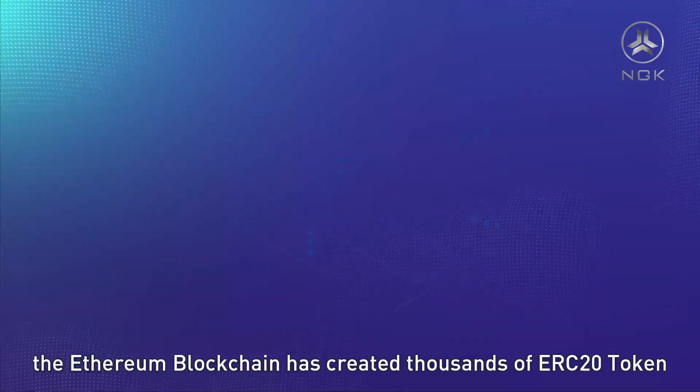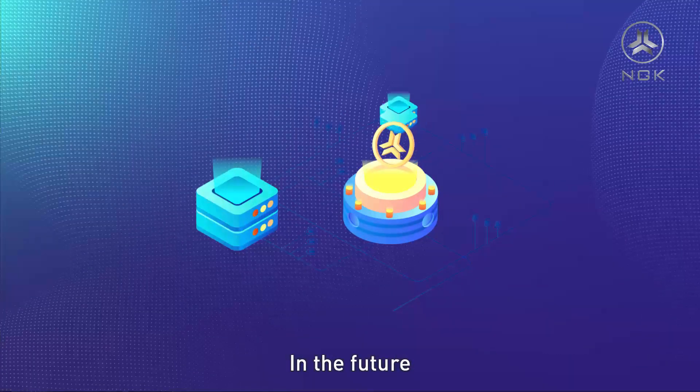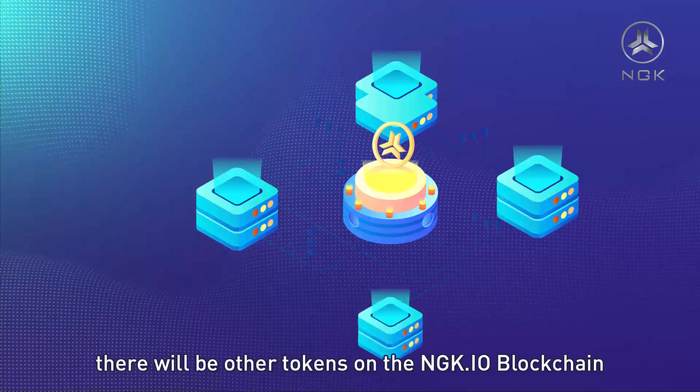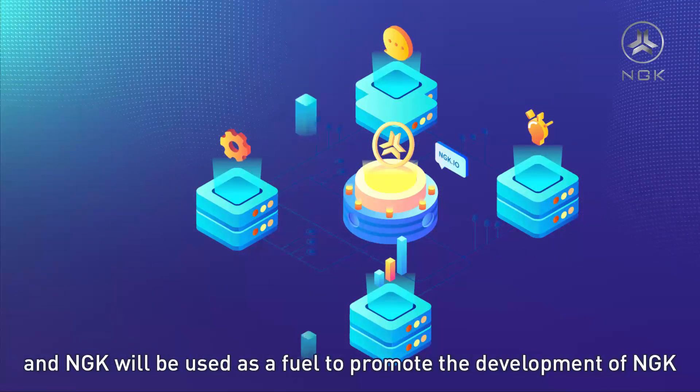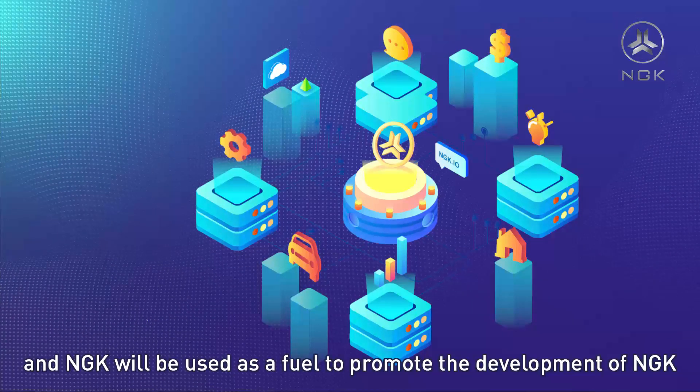The Ethereum blockchain has created thousands of ERC-20 tokens. In the future, there will be other tokens on the NGK.io blockchain, and NGK will be used as a fuel to promote the development of NGK.